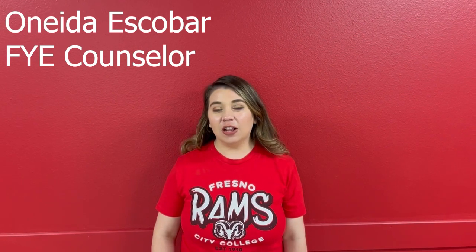Hi, this is Oneida Escobar with First Year Experience. This is for all of our Tech and Trade cohort students. We are going to go look for Applied Technology 10. Let's go!